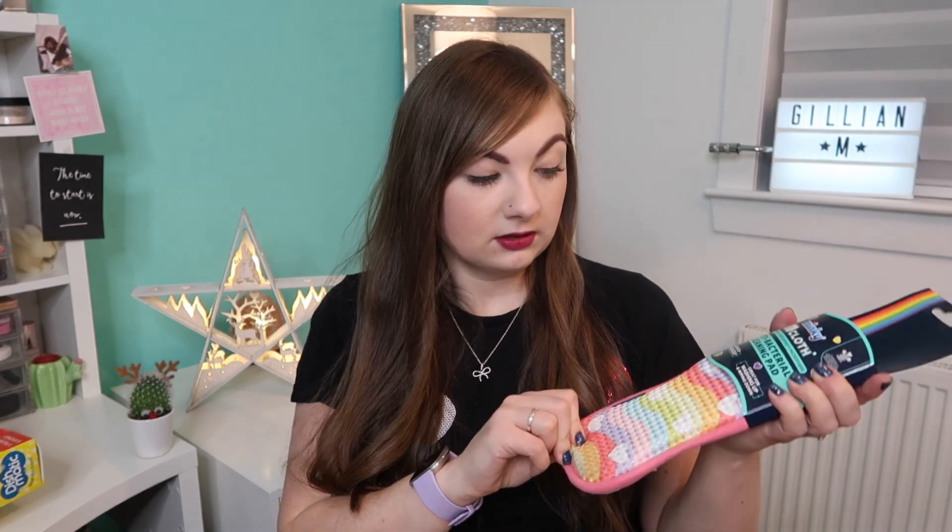Another cleaning product I got — I wasn't sure if it was a cheap version of the Minke or an actual Minke, but it is a proper Minke, just in a rainbow pattern. I've never had one before but I thought it'd be quite good for cleaning the bath or the downstairs sinks and stuff like that, so I just got it to try, because obviously a lot of people love using it.